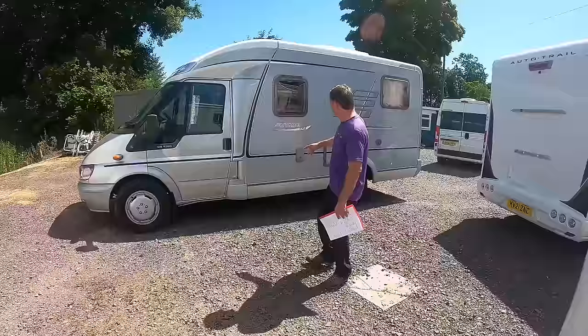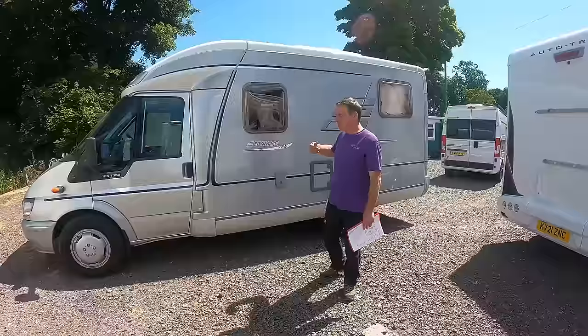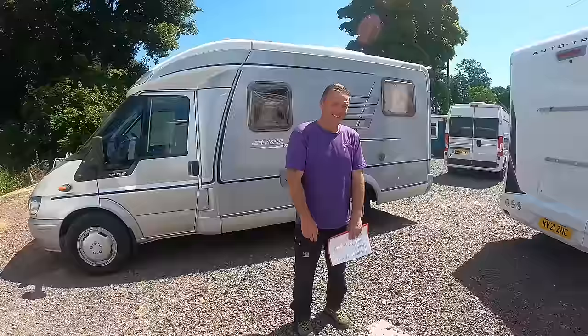Hymer van? Hymer van. No, you're not a van. That's a van. That's a van. And if you were Russian you could have been Ivan.